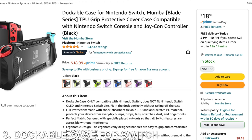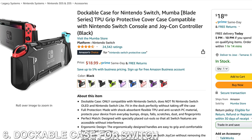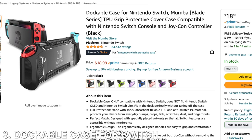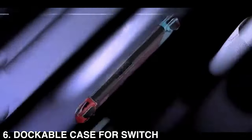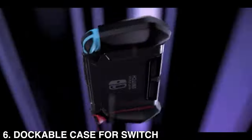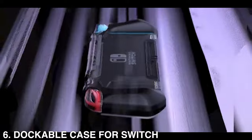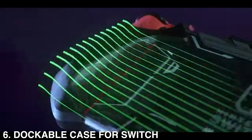Then we're going to have the Dockable Case for Nintendo Switch. This includes full protection made with shock-absorbent, flexible TPU and anti-scratch PC material. It's going to protect your device from everyday bumps, drops, falls, scratches, dust — whatever you can name. It's designed with specially placed cutouts so that all Switch features are accessible without interference.